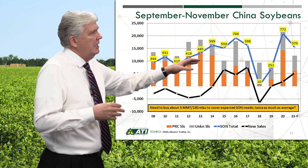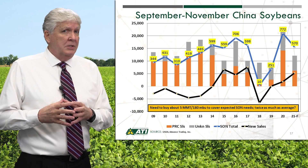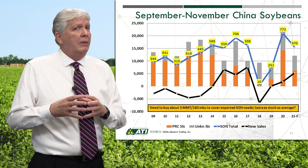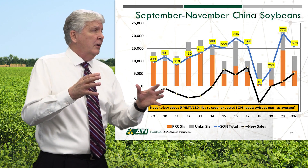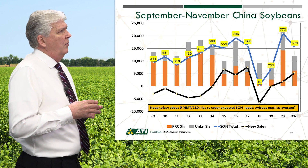It looks like China still has to buy about twice as much as average, or about 180 million bushels of U.S. beans. We are seeing daily export sales announcements from the USDA, and we expect those to continue over the next few weeks. Brazil still has a much larger supply than a year ago, so China probably isn't going to source as many beans from the U.S. this year as they did a year ago, but we do expect them to continue to buy beans over the near term.